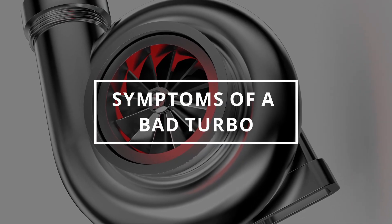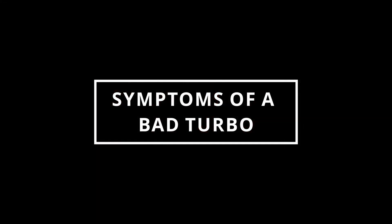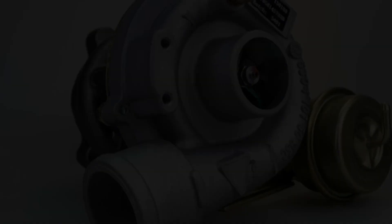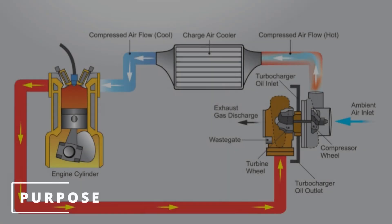Welcome to Easy Autofix. Today we're going to learn the symptoms of a bad turbo. The purpose of the turbocharger is to increase the amount of pressurized air into the engine. More air allows the ECM to command more fuel, which equals more power.